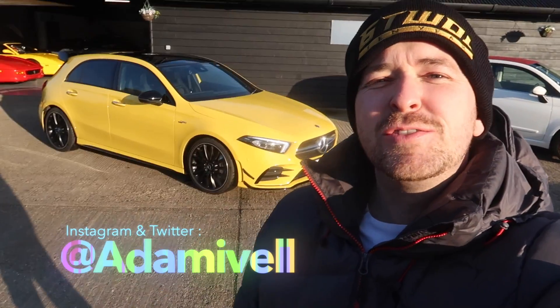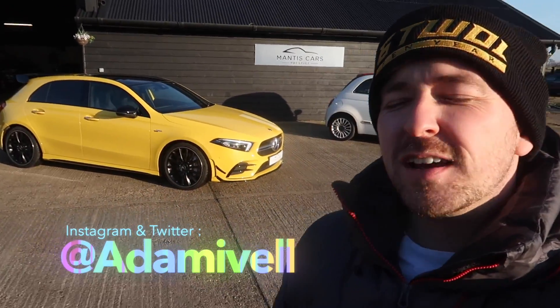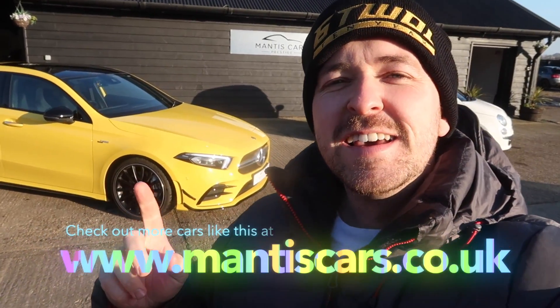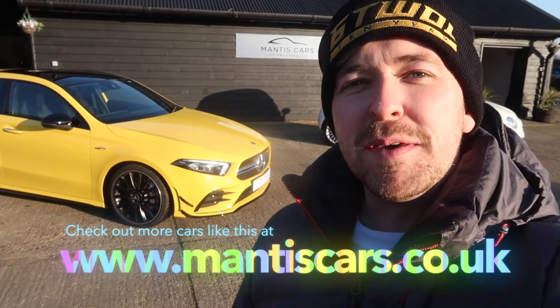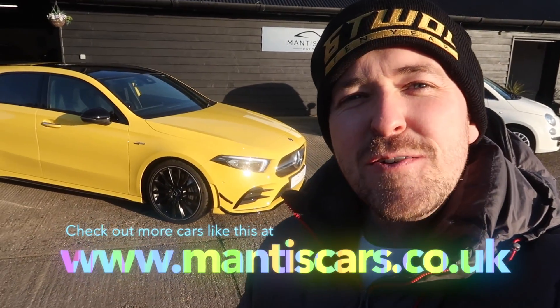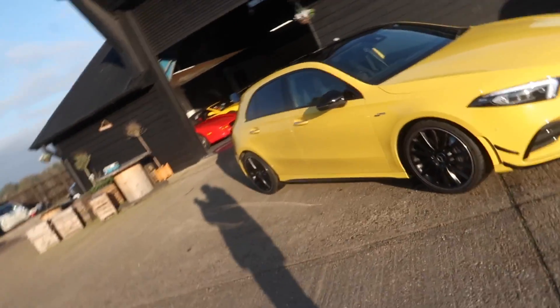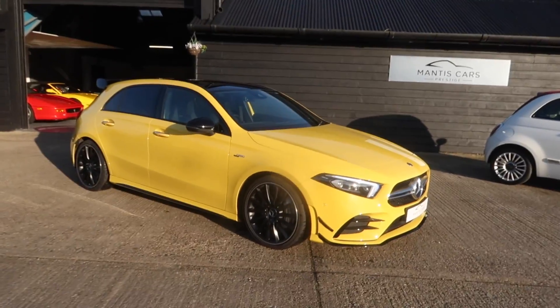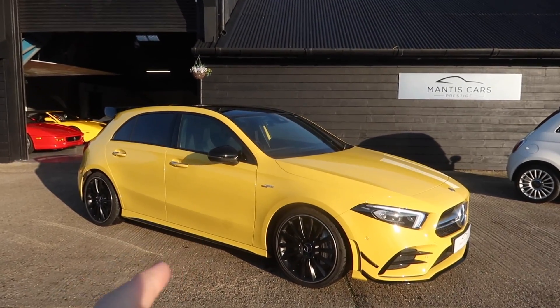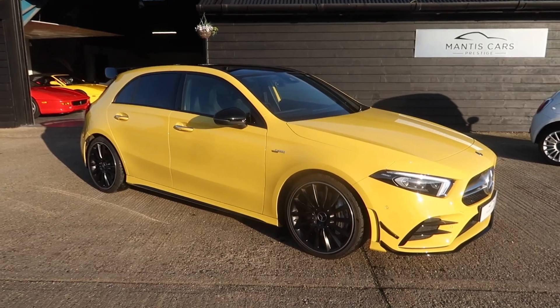Yo, what is up everybody! You join me today at the wonderful Mantis Cars just outside Colchester. It's very, very cold, absolutely freezing, but I have today this absolutely wicked looking car behind me - the A35 AMG finished in sun yellow at my disposal. I thought I'd go out, take it for a rip, see what this little beast is capable of because I've never driven one of these facelift ones. I have driven the previous ones and I really liked it, so I'm very much looking forward to driving this.